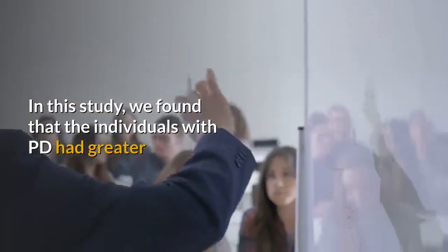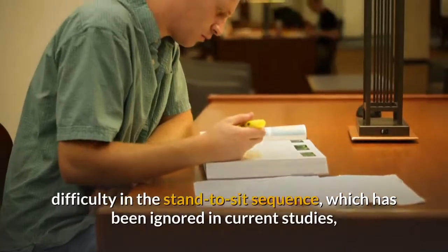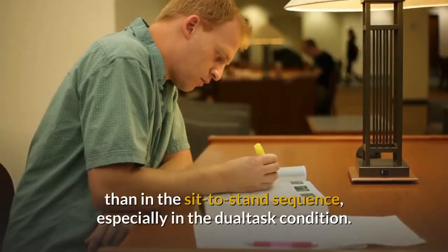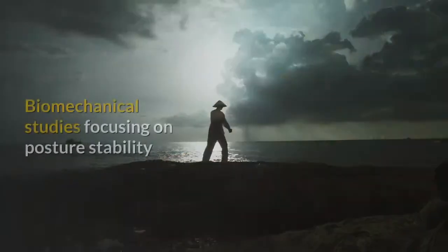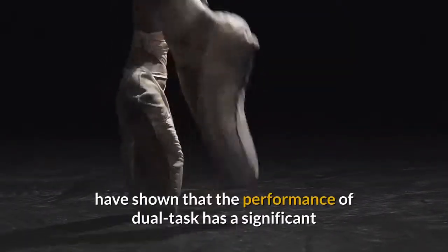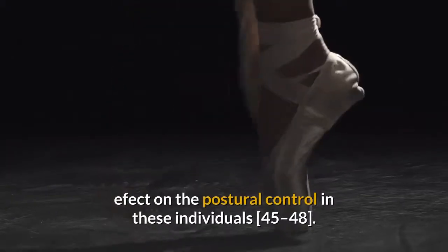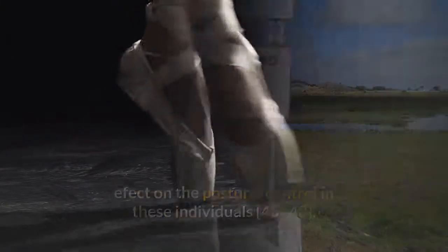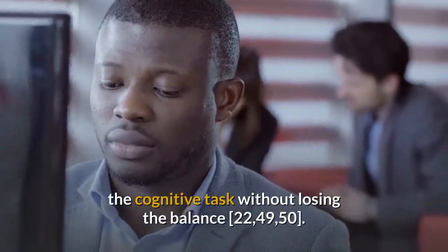In this study, individuals with PD had greater difficulty in the stand-to-sit sequence, which has been ignored in current studies, than in the sit-to-stand sequence, especially in the dual task condition. Biomechanical studies focusing on postural stability have shown that the performance of dual task has a significant effect on the postural control in these individuals. This suggests that they create a restriction on APAs in order to focus on the cognitive task without losing balance.